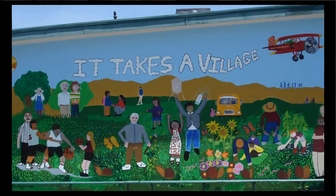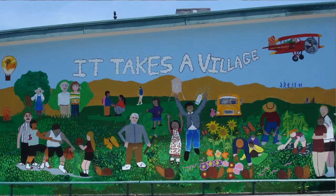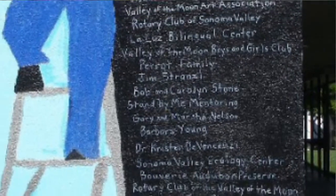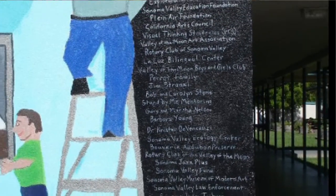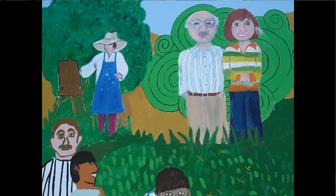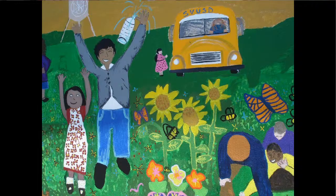Six hundred square feet of 'It Takes a Village.' The principal, Miss Maite Aturi, had this vision of thanking people that come to the school. It does take a village to raise kids. She gave me a list about twenty names long — community members: Plain Air Foundation, Mentoring Alliance, Parents, the Vadez Foundation — anybody that has ever helped at El Verano.